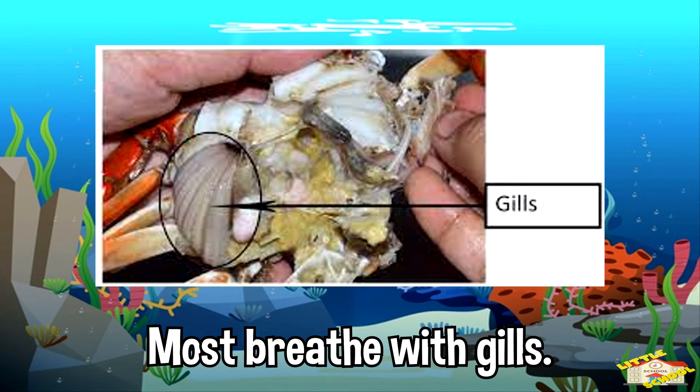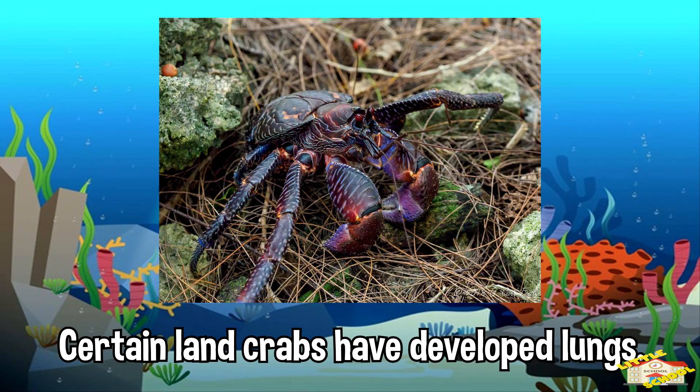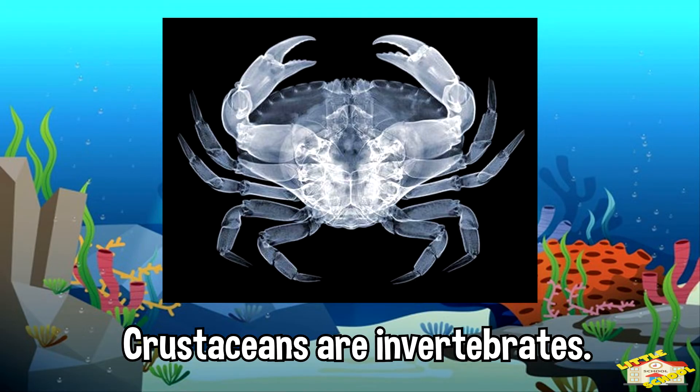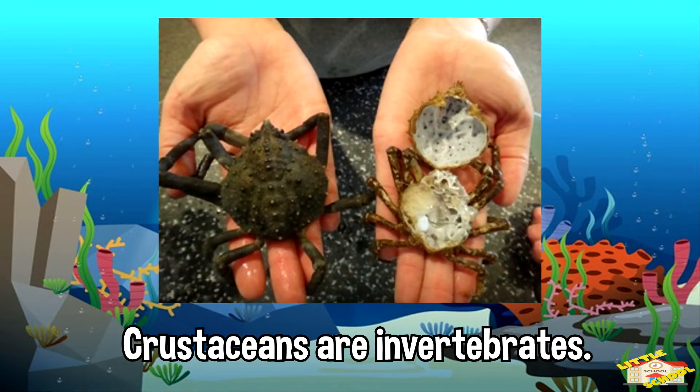Most breathe with gills, although certain land crabs have developed lungs. Crustaceans are invertebrates. This means that they don't have a backbone. Instead, they have an exoskeleton to protect them.